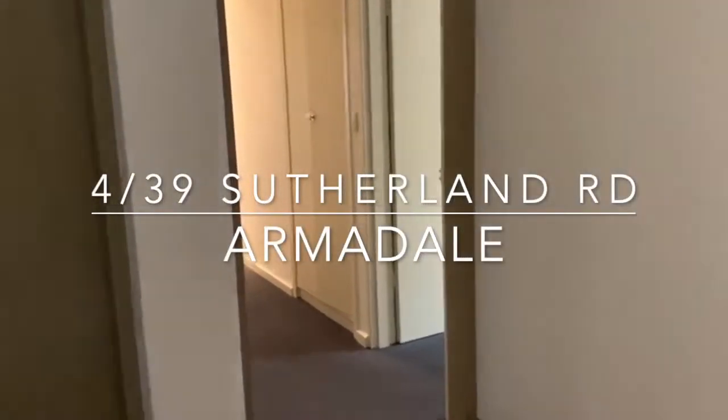Welcome to apartment 4 of 39 Sutherland Road in Armidale. Today we're featuring a two bedroom apartment.